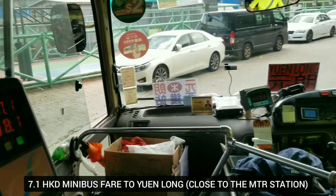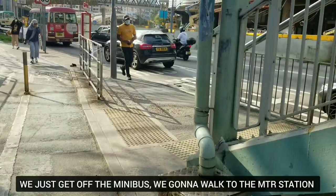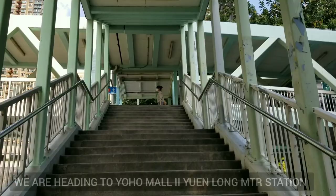I'm gonna take this minibus to go to Yuen Long. Here we are - 7.1. We get off the minibus and we're gonna go up at the bridge to go to Yuen Long MTR station. Let's go.